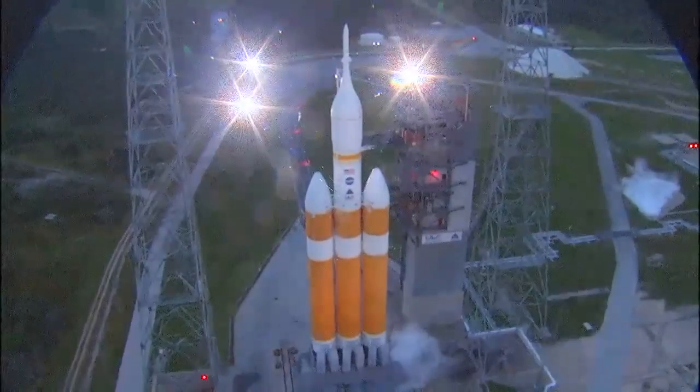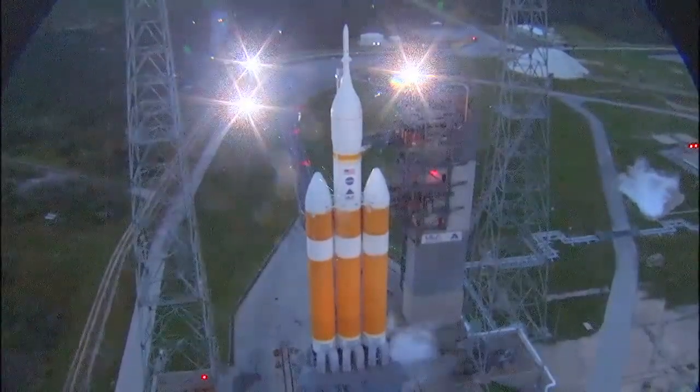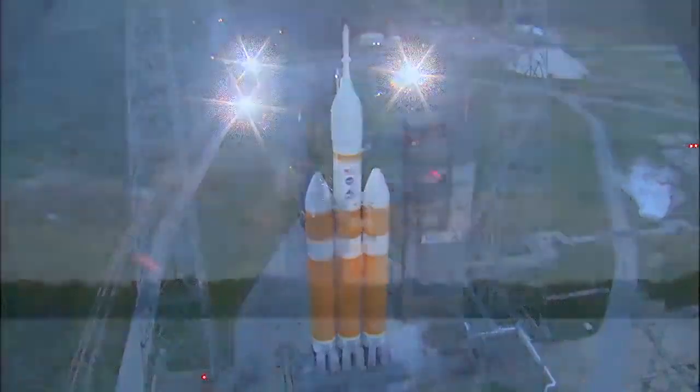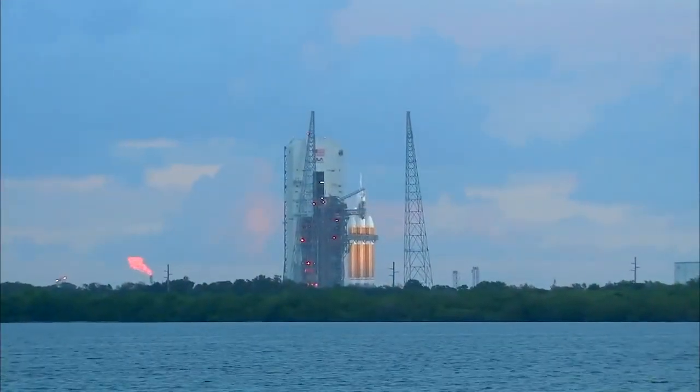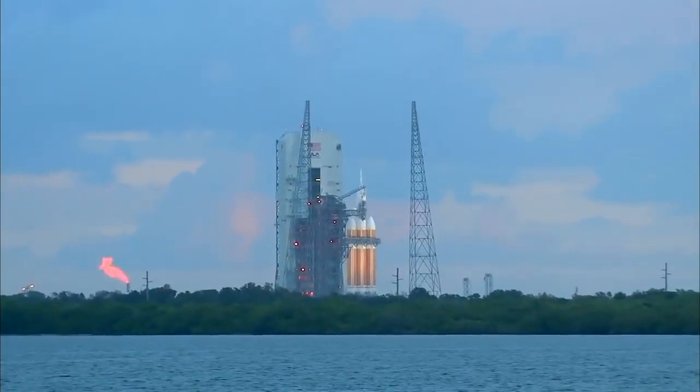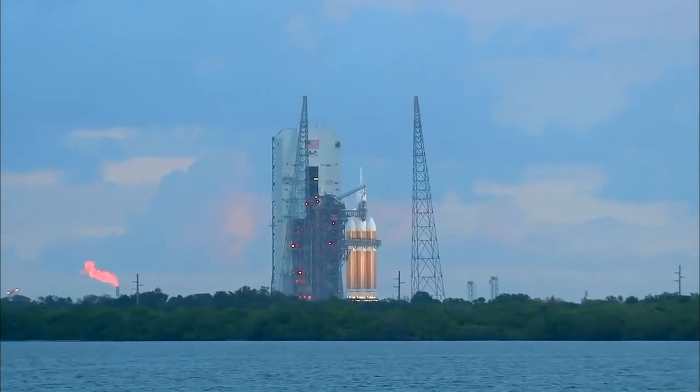Status check. Go Delta. Go Orion. Grain board. 25 seconds. Flight lock in. T-minus 20 seconds. 15 seconds.